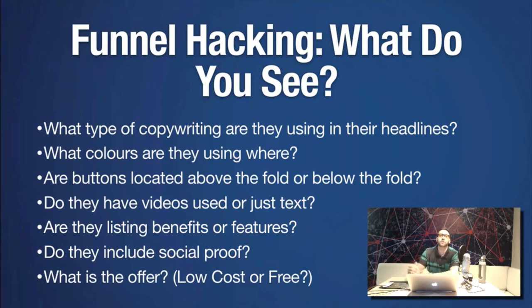Most front-end offers won't be high-ticket. You're not going to start with 'buy this $1,000 thing.' You'll start with something free — opt-in for a free webinar, a free e-book, a free consultation — or something low cost like $29 for a fitness program or $7 for a video training.